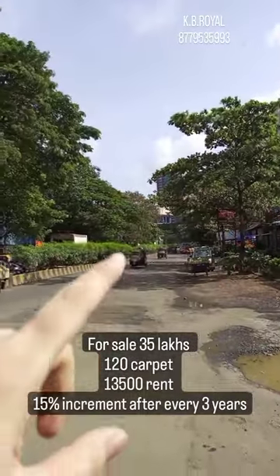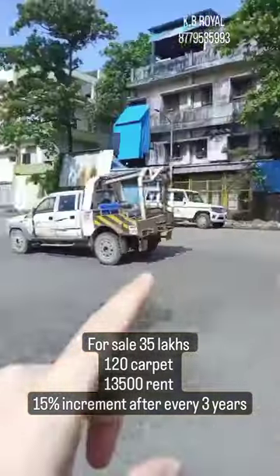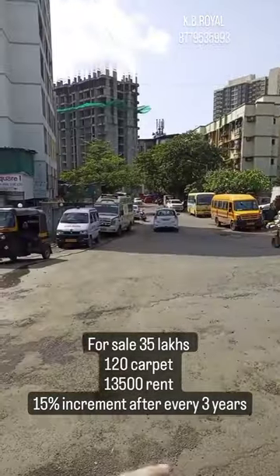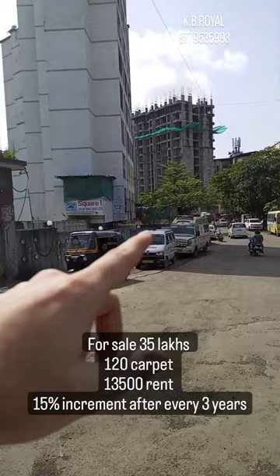A pre-leased ATM shop is available for sale near Delta Garden. This road connects to the Highway to Brent Factory. The shop is near Royal College in Square One Building on Meera Road.